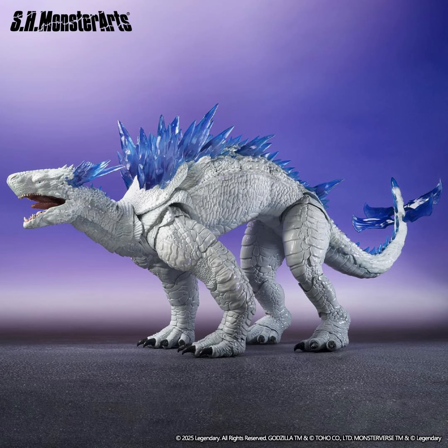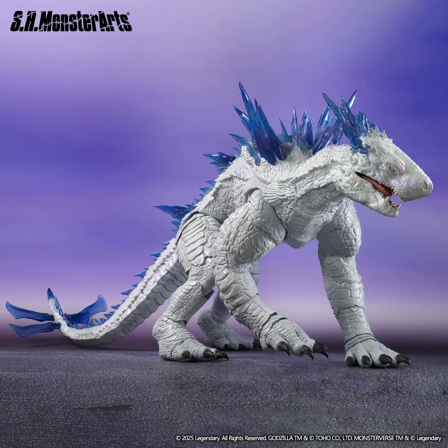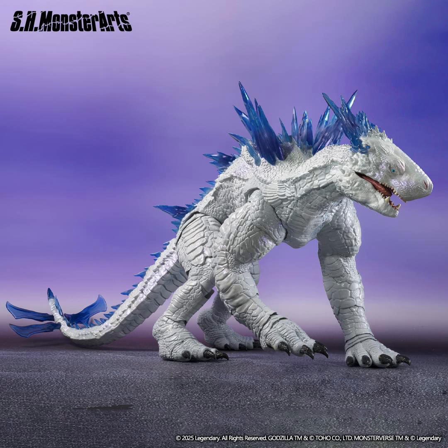I like the translucent material used on the dorsal plates and the tail. By the looks of it, this figure seems to have more articulation than HiyaToys' Shimo, especially on the neck section. There are multiple cuts for more mobility on the chest, arms, hands — even the claws appear to move — and the tail seems very articulated as well.